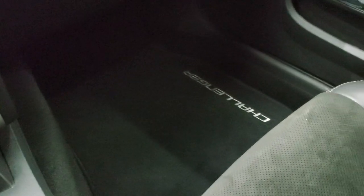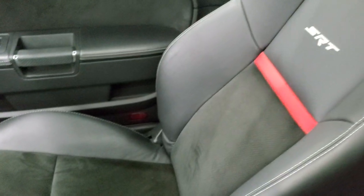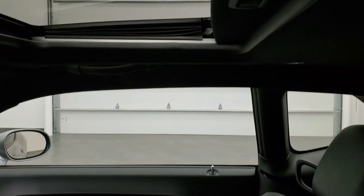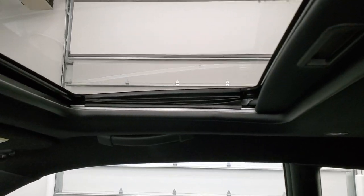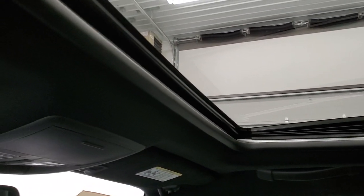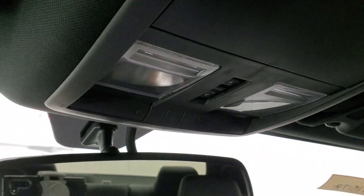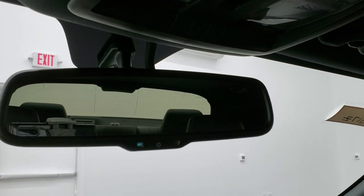Passenger side — the front seat is in excellent condition, no rips or tears. This car smells very clean; I don't think it's ever been smoked in. Headliner and sunroof up here. You get your map lights, your HomeLink buttons for your garage door, security systems, and lighting systems, and your auto dimming mirror.